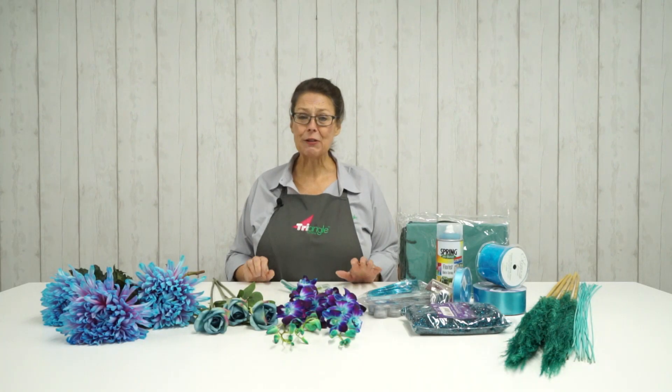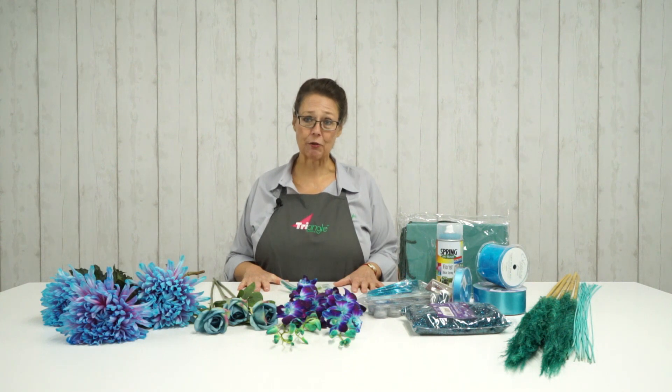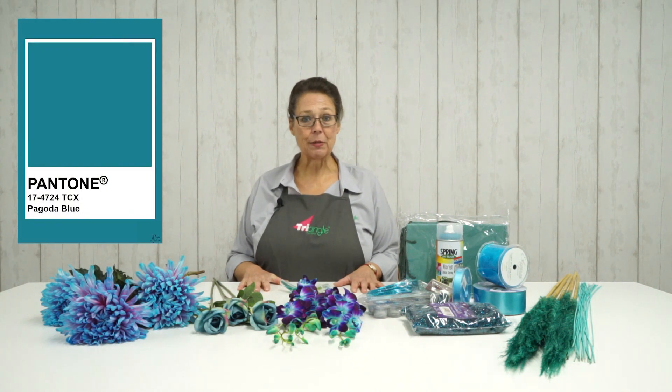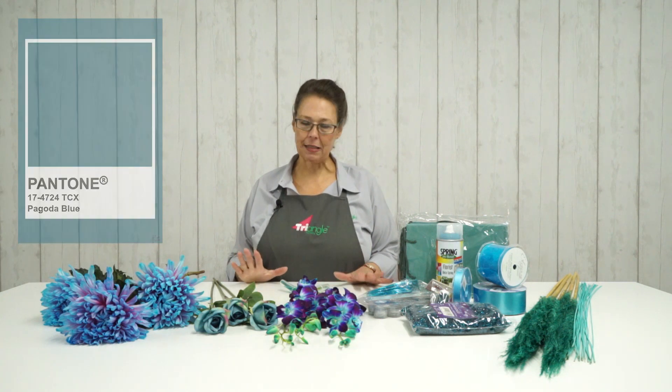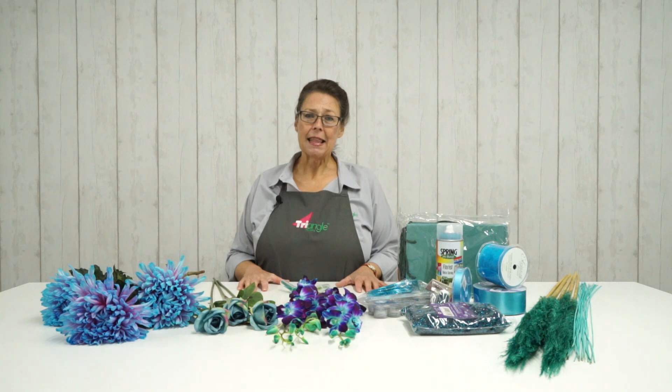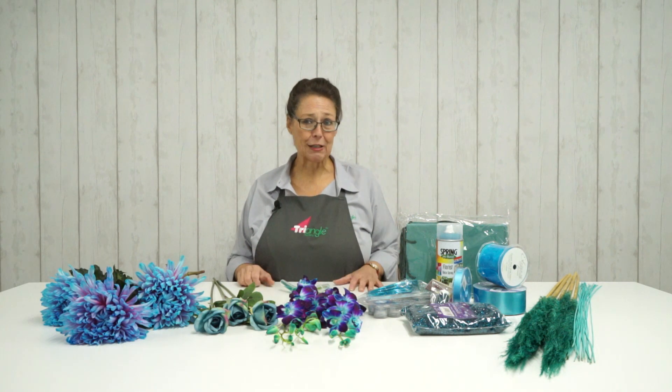Hello everybody, thank you so much for joining us today for what is the last in our series of Colour Astrology. So December's colour is Pagoda Blue. I can't believe it's December already and what a year it's been. This series has really got us thinking out of the box and I hope it has you too.